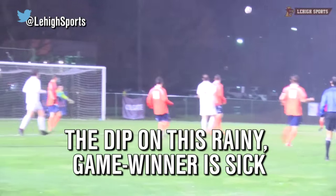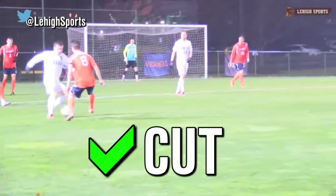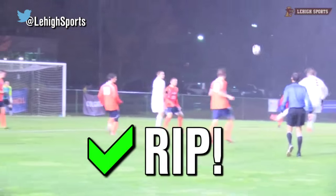Check out this sweet game winner for Lehigh. Doyle cuts back to clear space, takes a touch, and lets it rip from distance.